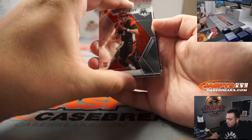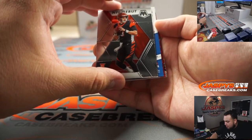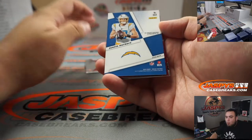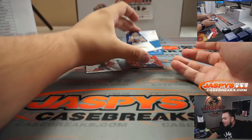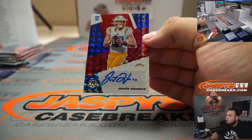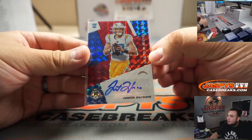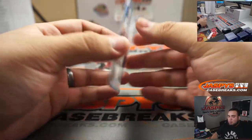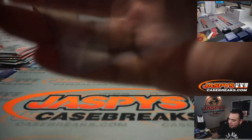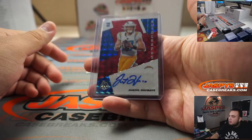Alright, last box guys, come on! Joey B. We have a backwards autograph — does that mean it's numbered pretty low? That's what it means. How about a little Justin Herbert — Mosaic Choice auto for the Chargers. Sean, there you go buddy. I just pull up Herberts, that's just what I do. Pro-duck baby, pro-duck. There you go Sean, very nice.